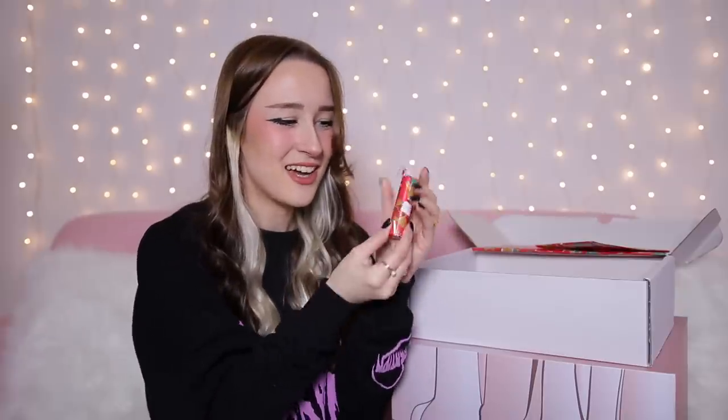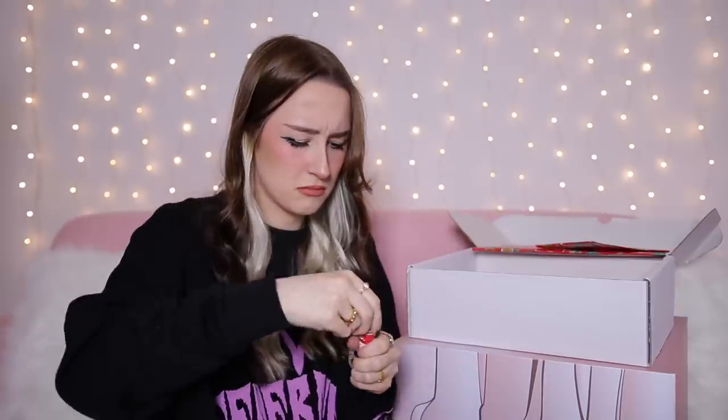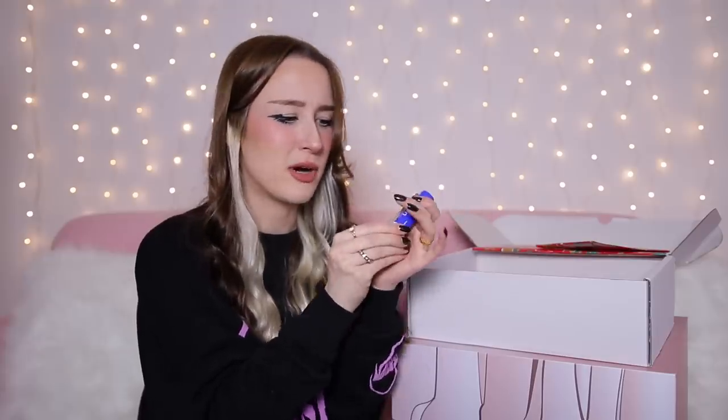Day number 18 is this tiny little one here. We've got a little lip balm — just like a standard original lip balm. I'm guessing it doesn't smell. Nope, doesn't smell like anything because it's just an original one.